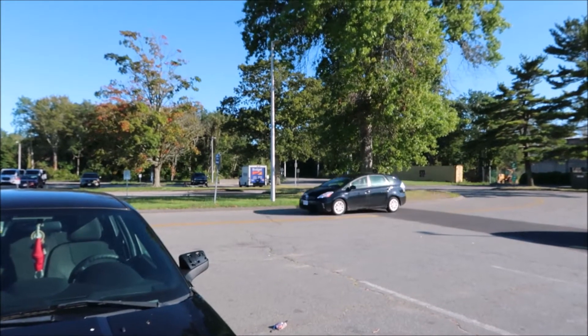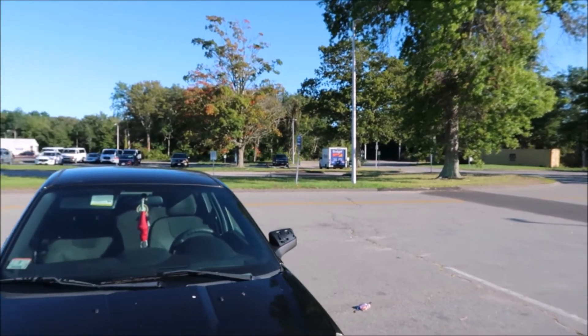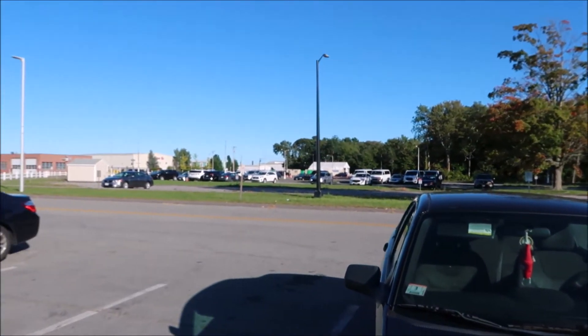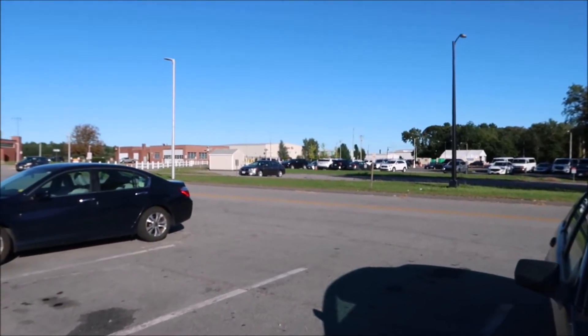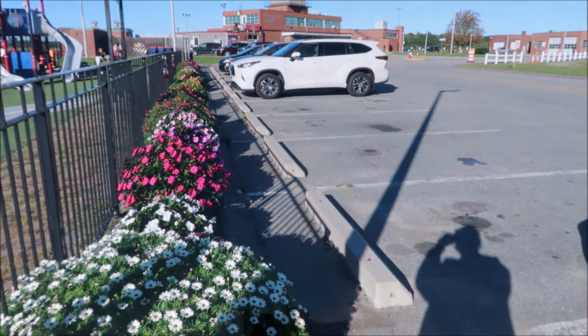The road right in front of us is Charmin Avenue, which leads right to the airport. And this is all rental cars.